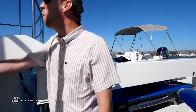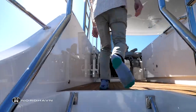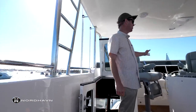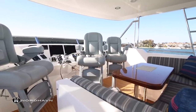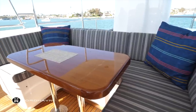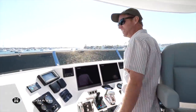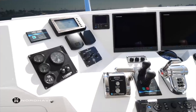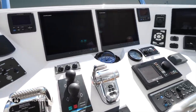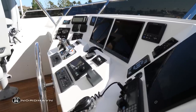Moving forward, we walk up the steps to the flybridge. You can immediately see three nice Stidd helm chairs which are turned around now — this can be a real nice little gathering area with plenty of seating forward and aft. Moving forward you can see a nice electronics setup which is really a duplicate of what's down in the main pilot house, and we're going to have the captain tell you about the electronics setup a little bit later.